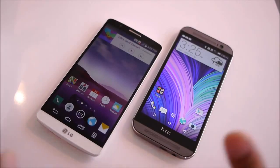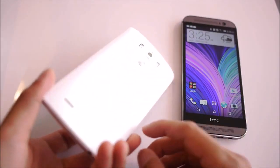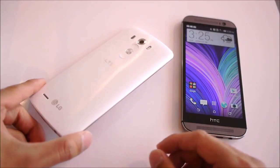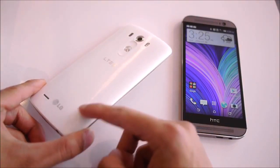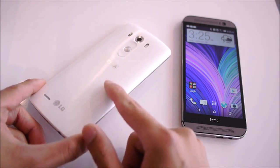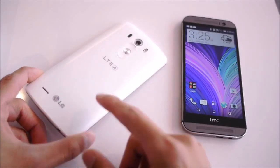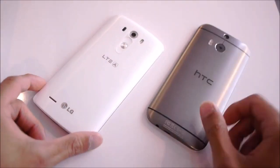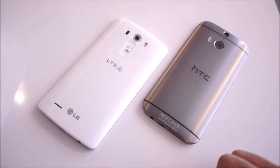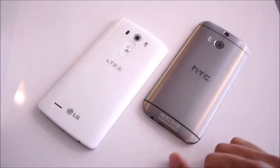Let's quickly look at these two handsets. First and foremost, let's talk about the design. The G3 has a metallic finish overlaid by a matte plastic finish, so it has a really nice, subtle premium feel — better than last year's model. But in comparison to the unibody construction of the HTC One M8, it still doesn't quite scream premium on the same level.